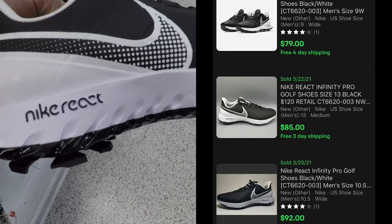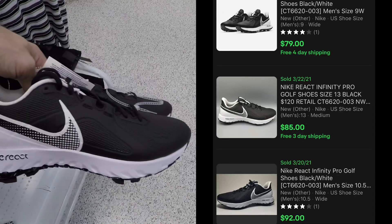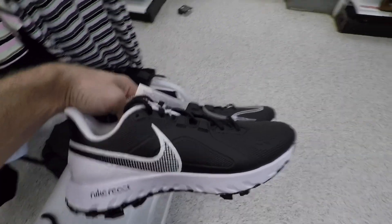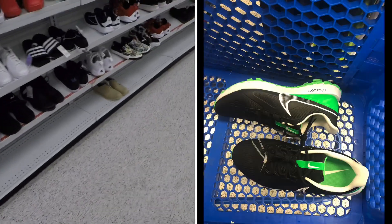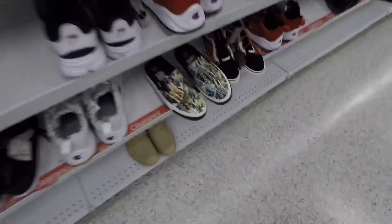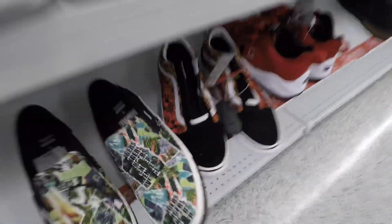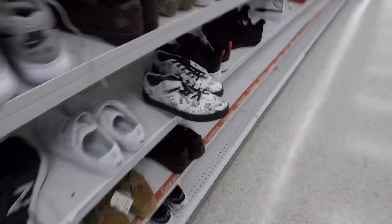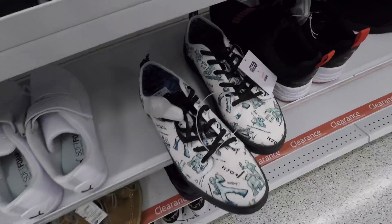Got some Nike React golf shoes right here — definitely need to pick them up at 30 dollars. There are a couple of different kinds out there; I also picked up the green and black ones in a bigger size. Got some Toms Marvels, some Vans beside them, and also some more Toms down here in a Star Wars design.